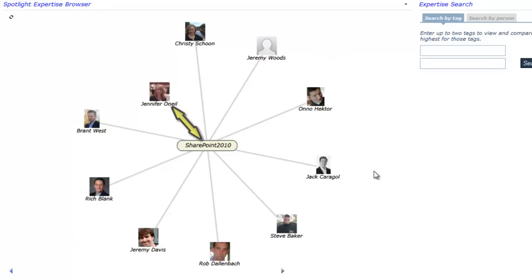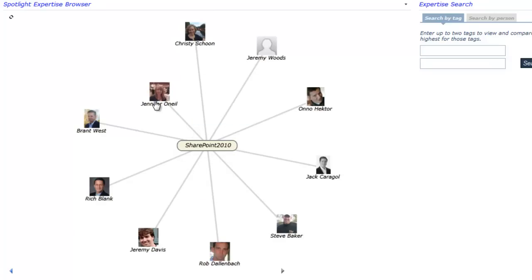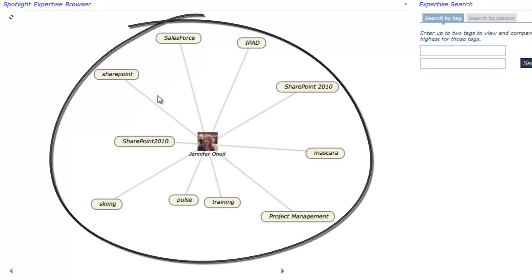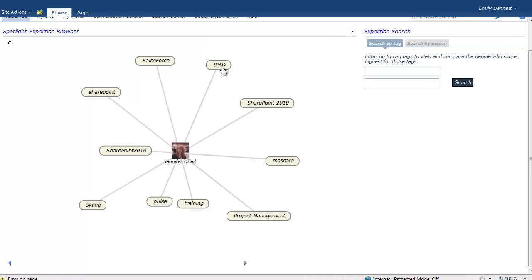The stronger the connection, the shorter the distance to the tag. Hovering over a user image displays a mini profile card, and when a person is clicked upon, it re-centers the view on the user with up to 10 of that user's highest scored tags displayed. The same approach can then be used to draw the highest scoring tags nearest to the person.